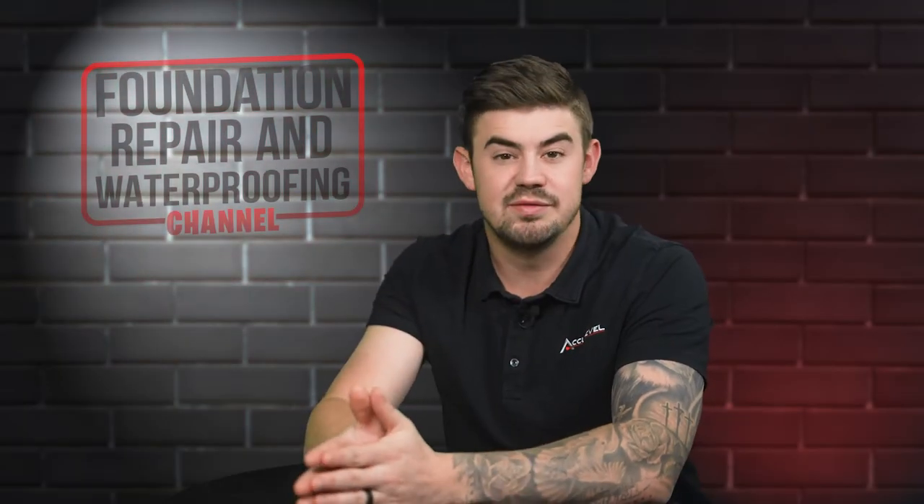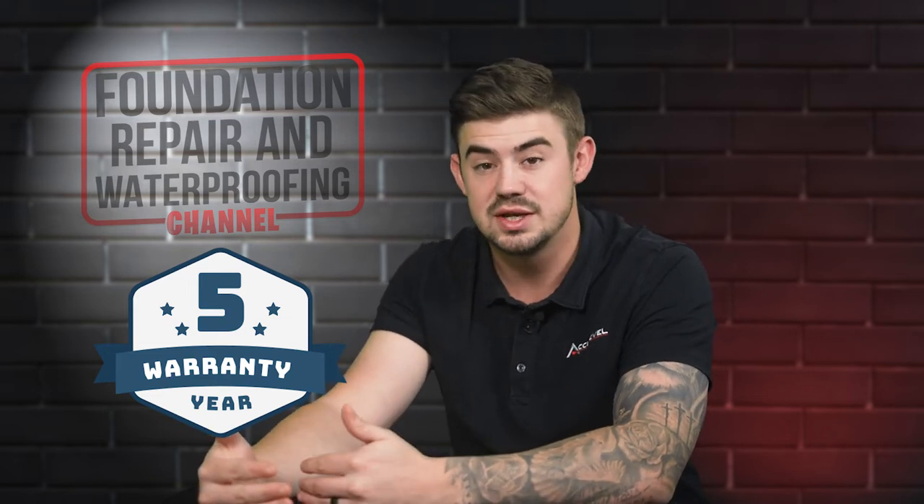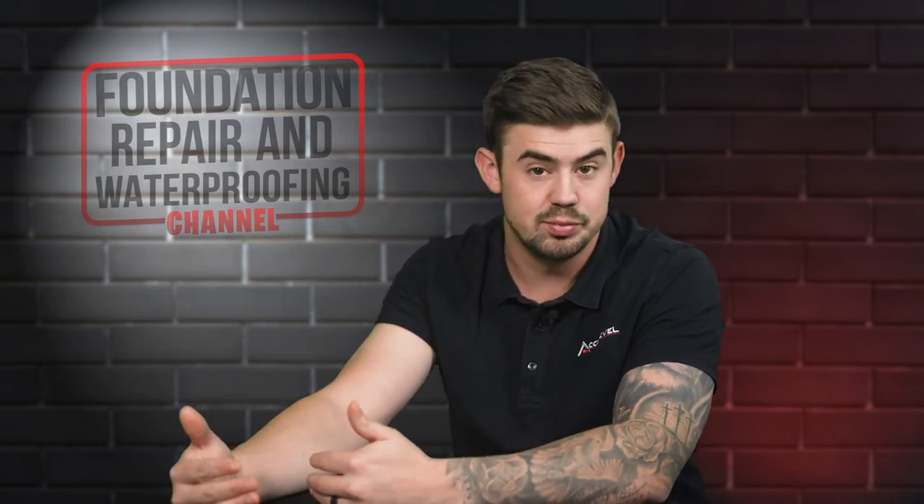At AccuLevel, we carry a five-year warranty with our dehumidifiers. So if something happens with that dehumidifier, we're going to take on those repairs for you.